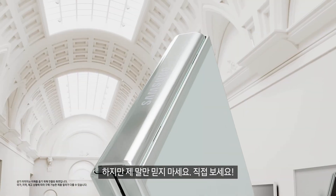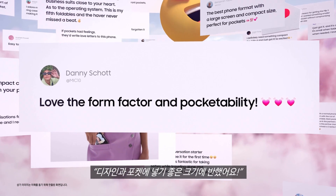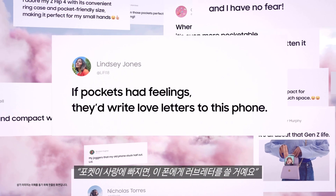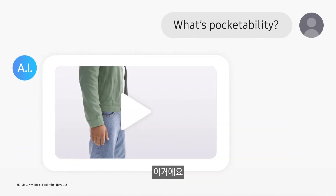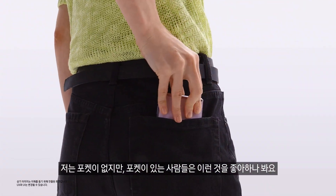But don't take my word for it — people love the form factor and pocketability. If pockets had feelings, they'd write love letters to this phone. New prompt: what's pocketability? This — this is pocketability. Pocketability seems like a big hit with people who have pockets.